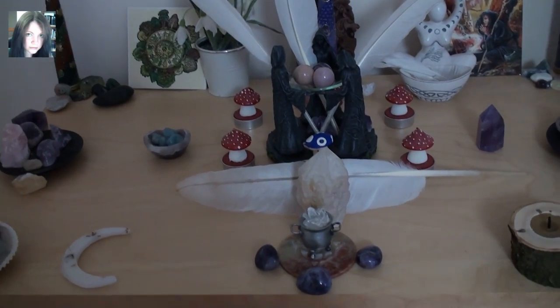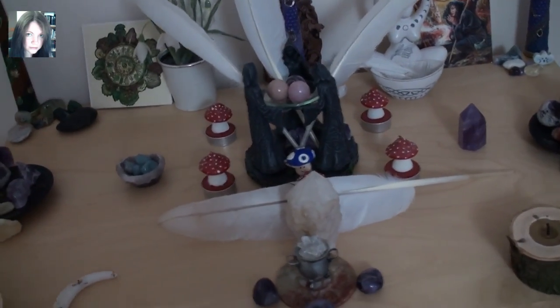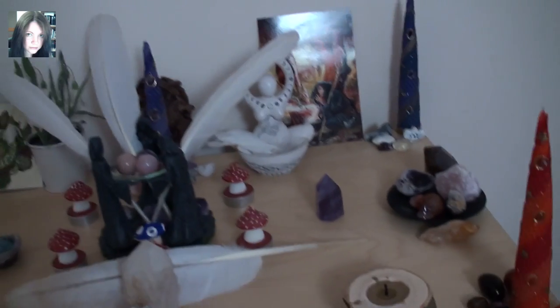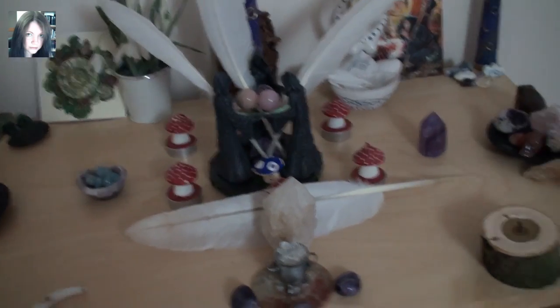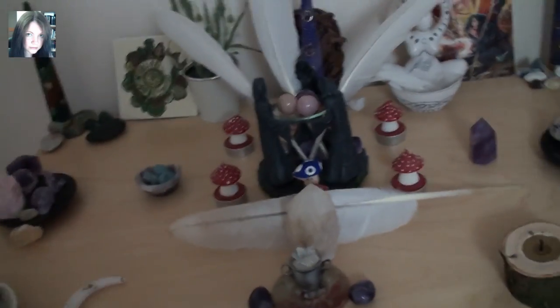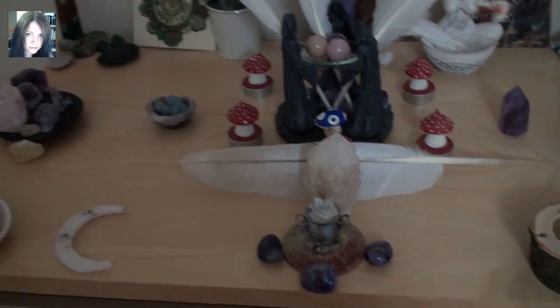Hey there guys, it's Joey and even though I'm on a break, I really wanted to share my Imbolc altar with you all because it's such a purely fun and positive thing. I really wanted to share it and talk about some of the positive bits and pieces that have gone into it. This altar has been put together using a lot of things which dear friends have sent as gifts.